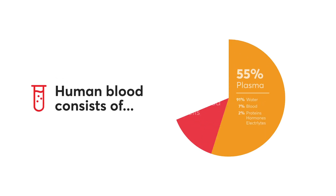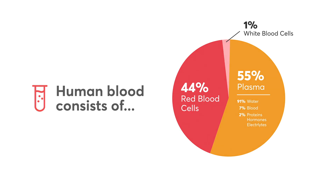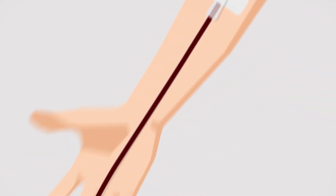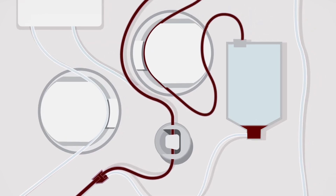Our core competency is to transform human plasma into life-saving products. Plasma makes up 55% of human blood and contains thousands of proteins essential for many important functions within our bodies. Our plasma-derived products make a huge difference in the lives of people with rare, chronic, and genetic diseases.